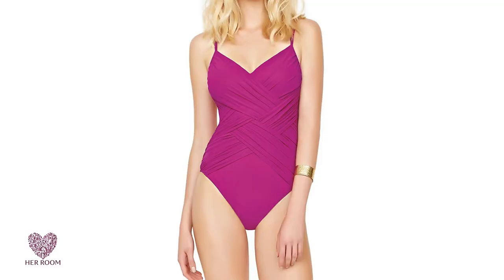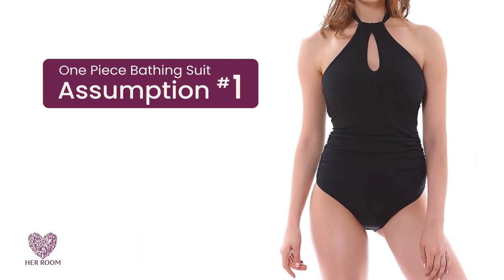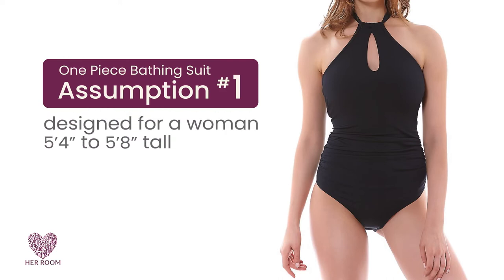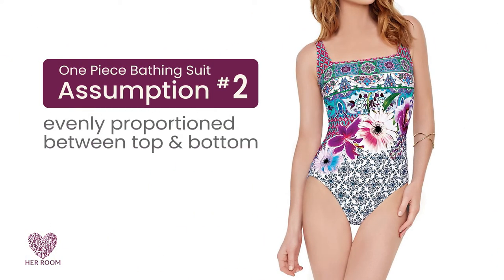One-piece bathing suits cover much of the torso, so manufacturers are forced to make several assumptions when designing them. The first thing to know is that most one-piece suits are designed for a woman 5 feet 4 inches to 5 feet 8 inches tall. The second assumption made is that the wearer is evenly proportioned between her top and bottom.